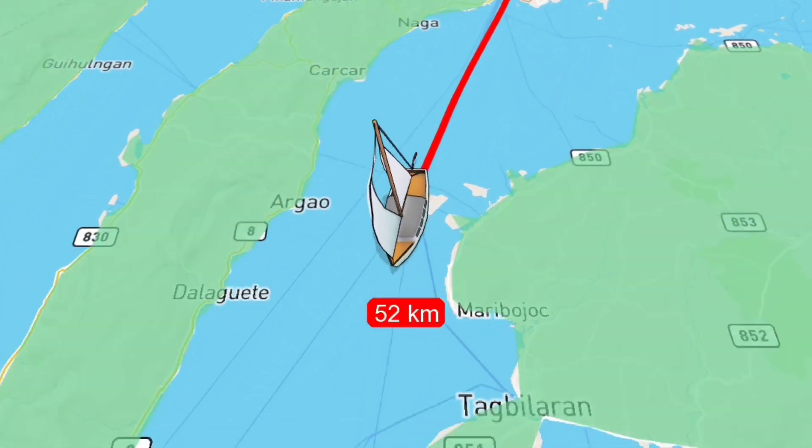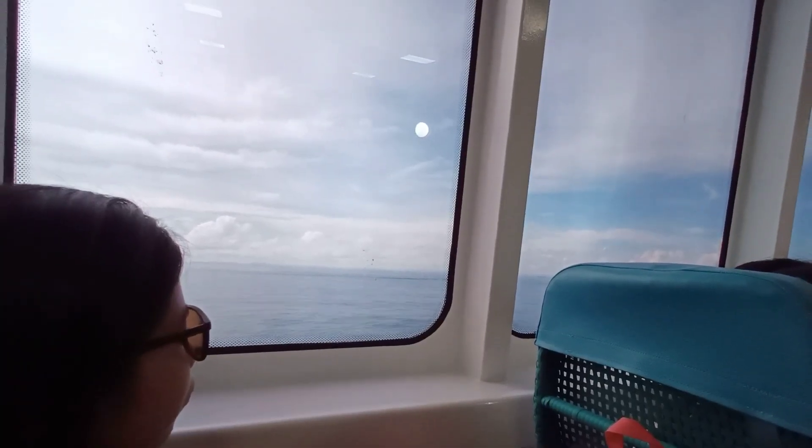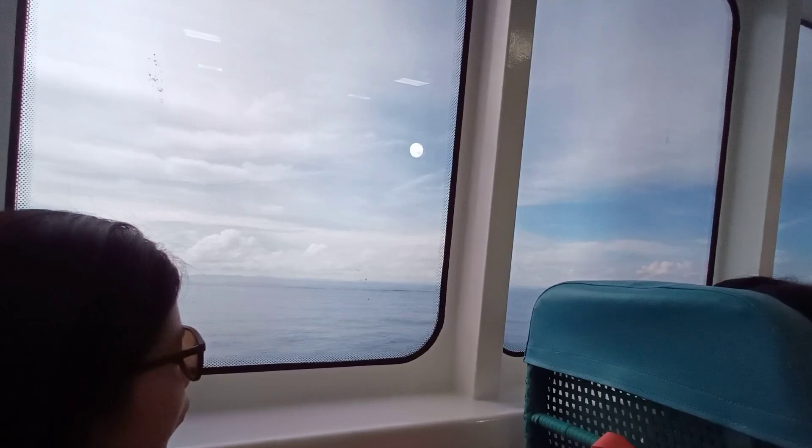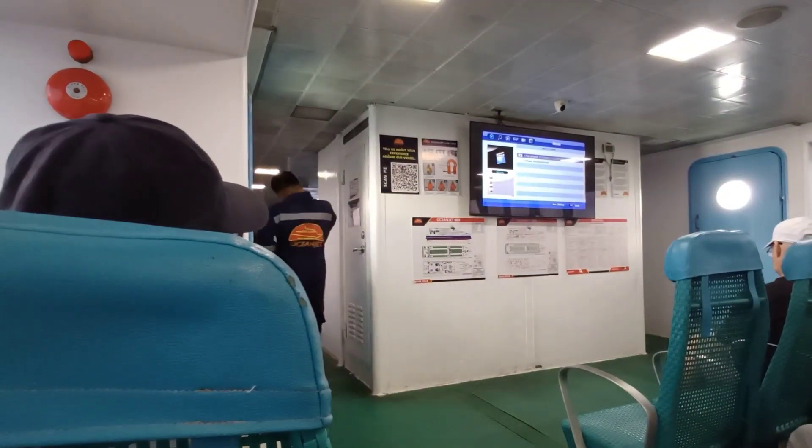The journey takes around 2 hours, so sit back and enjoy the ride. The FastCraft is spacious, equipped with air-conditioning and a restroom on board, providing you a comfortable ride going to your destination.